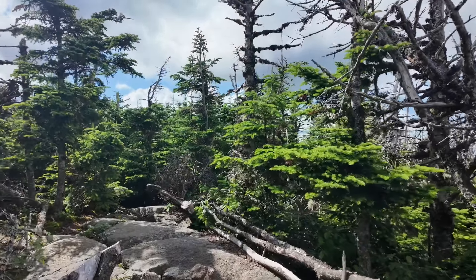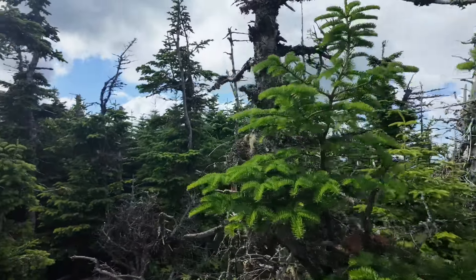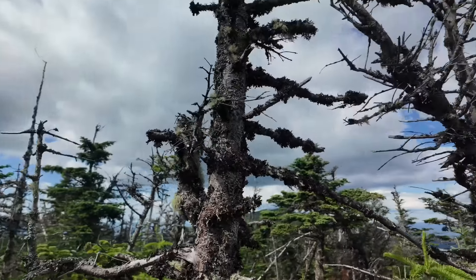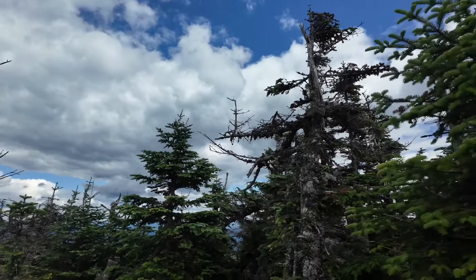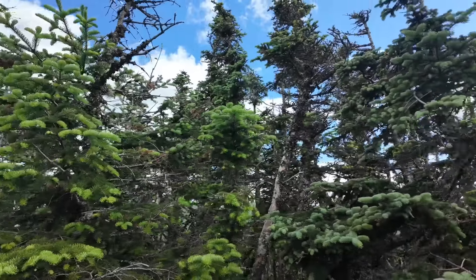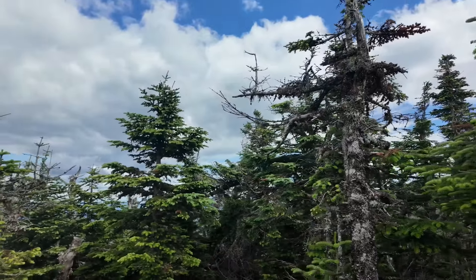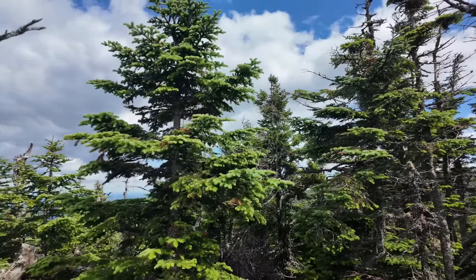We are standing now on the peak of South Carter Mountain. Not much of a view up here because it's covered by trees, but we are at the peak. We've got to keep on pushing. It's going on 4 o'clock and we're still nowhere near where we're going to stop tonight.